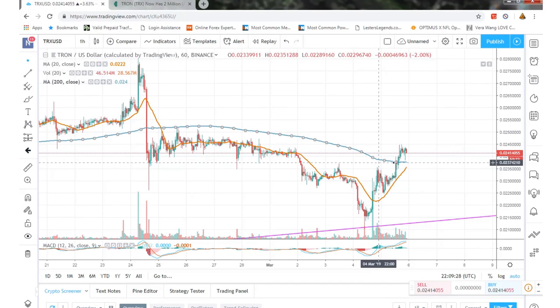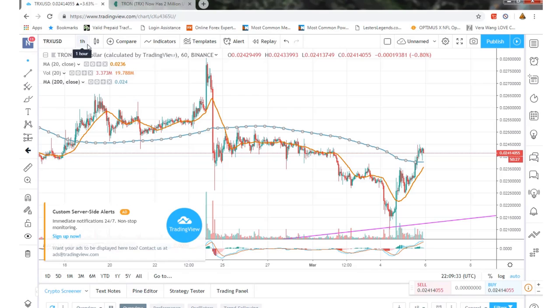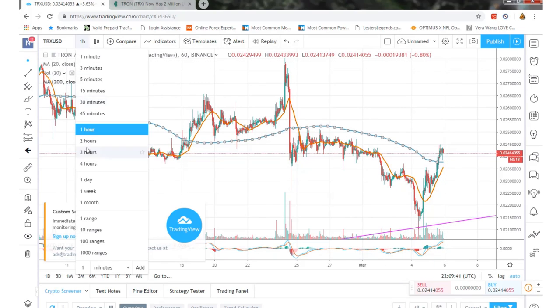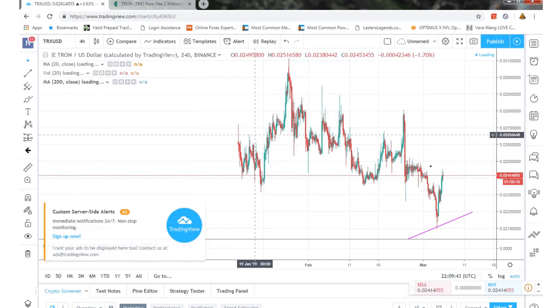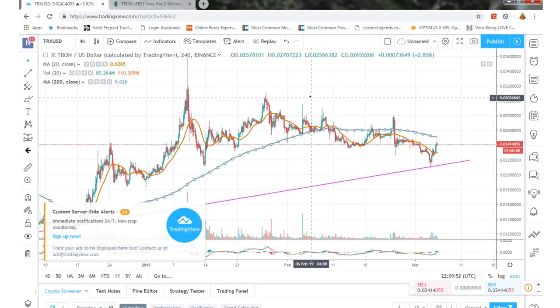Looking at the hour chart, we're looking somewhat pretty positive. We just need to get to about two and a half cents and then get a little bit further up and hit some resistance. Switching to the four-hour chart — three cents is going to be right here, and then obviously four cents further up.